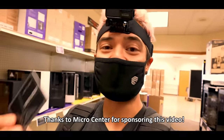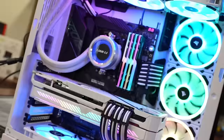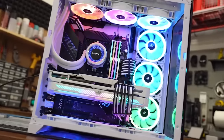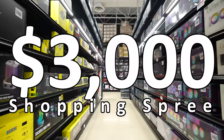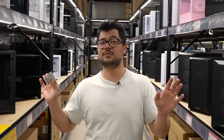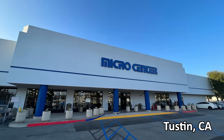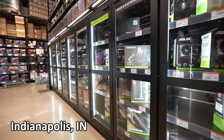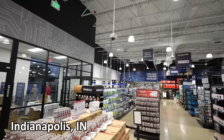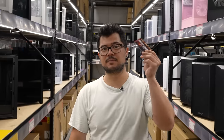A couple years ago Micro Center gave me an unlimited gift card to spend on any build I wanted, and it almost put them out of business. So this time around they've given me a budget of $3,000 so I don't immediately shut down their brand new store here in Indianapolis. I'm really excited about this grand opening — I've only ever been to one Micro Center and that's the one in Tustin, California. The store looks absolutely fantastic, very similar to the Tustin location. Tons of hardware here, but we should probably get building.